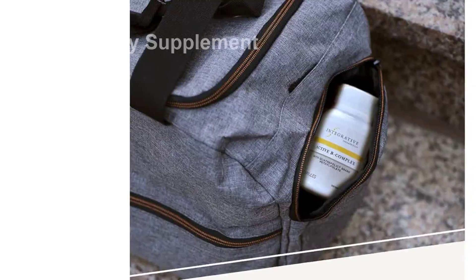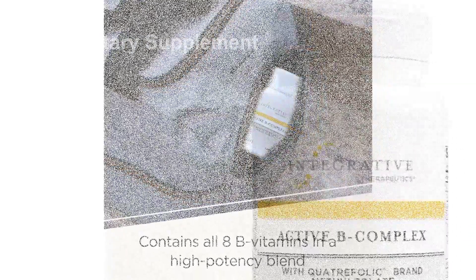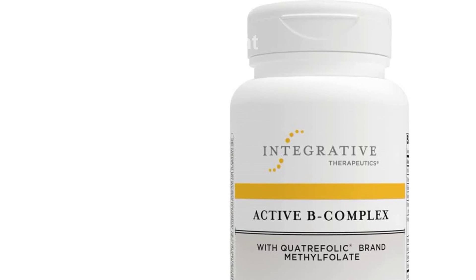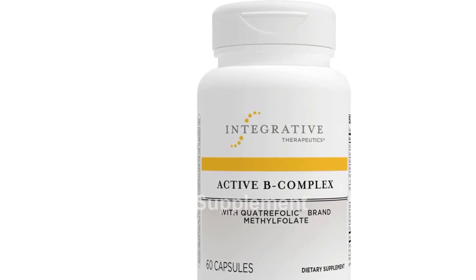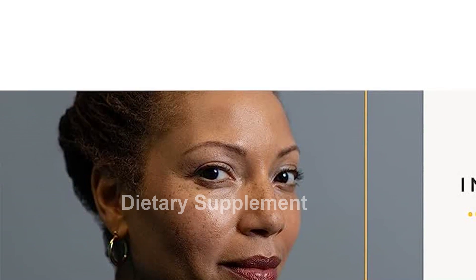Not only do these essential B vitamins play a vital role in cell function and energy production, but they also support the synthesis of important neurotransmitters such as serotonin, dopamine, and GABA. This means they contribute to a healthy nervous system and promote overall well-being.